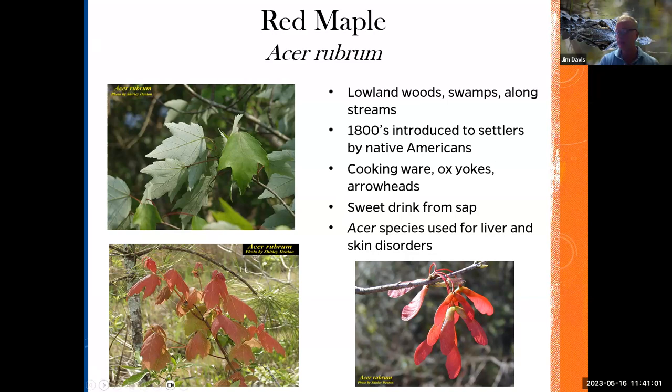And then you have Asclepias — milkweed. Who would have thought? This is a great butterfly plant for monarchs and queens, but they also used it as a medicinal plant. Back in the day they used this for pleurisy — inflammation of the thin tissue layer lining the lungs and chest wall. It was used to treat bruises and sore muscles. The Southeastern tribes used to boil it like a vegetable. When used with Indian hemp it was made into a very strong cord.